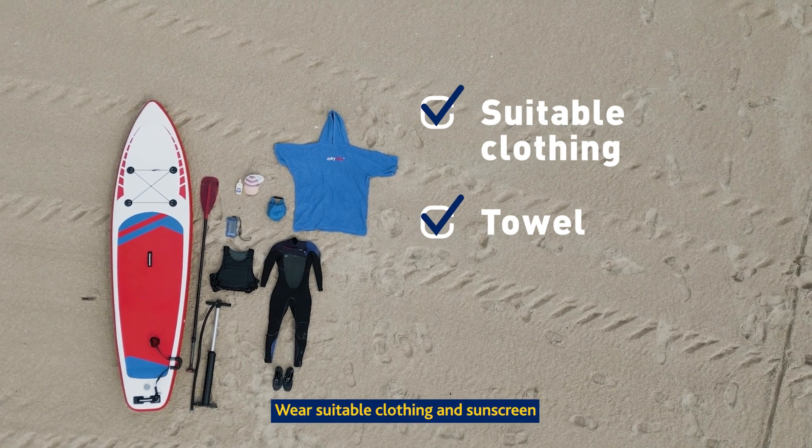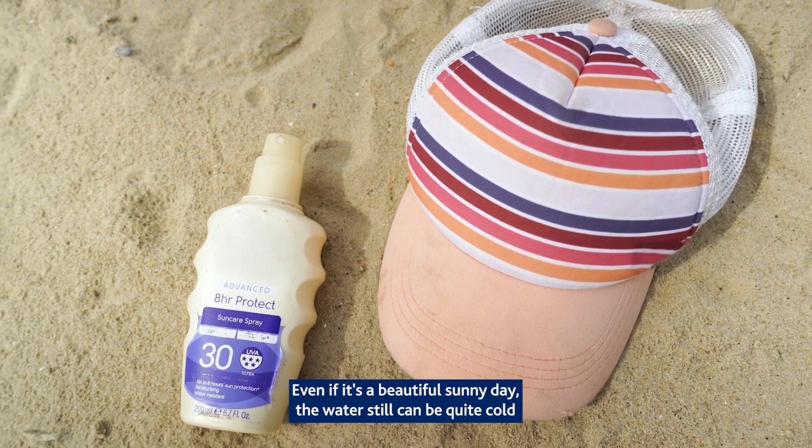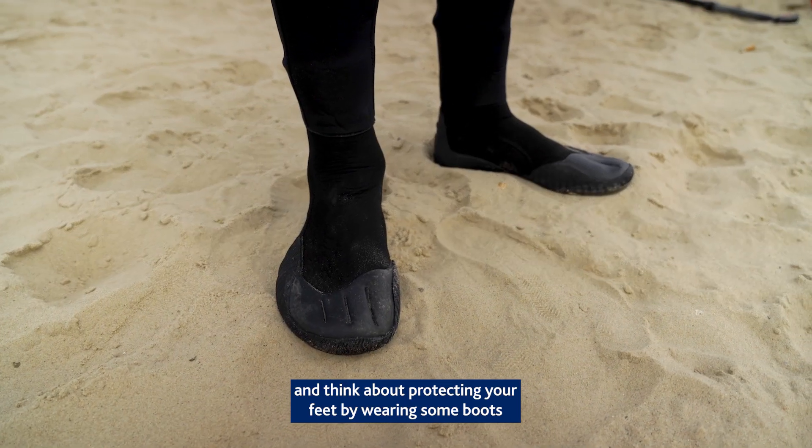Wear suitable clothing and sunscreen. Even if it's a beautiful sunny day, the water can still be quite cold. We'd always advise wetsuits, and think about protecting your feet by wearing some boots.